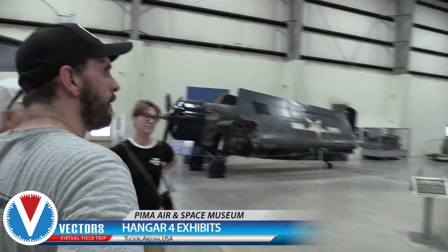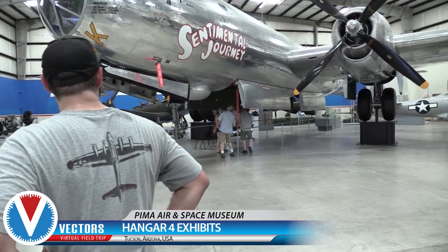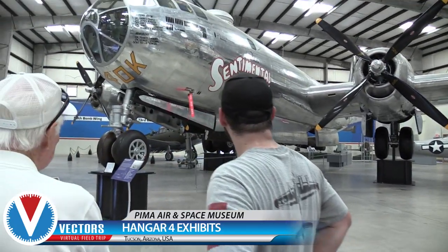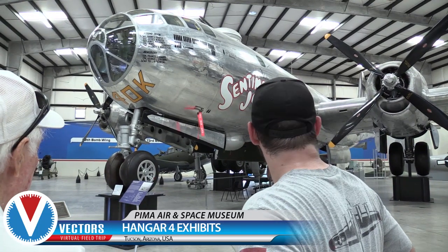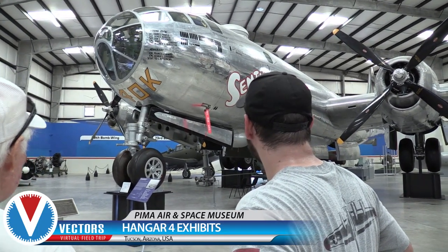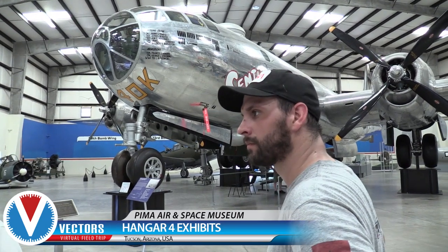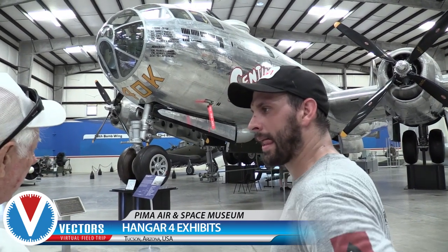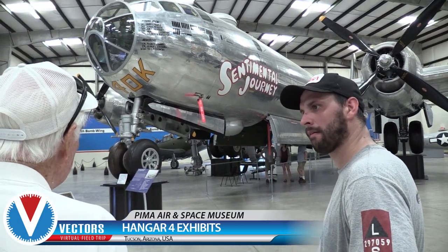The crew that flew this airplane came to Tucson in 1993 at a reunion and told the story. This plane was manufactured in Wichita, came out in 1945, and was sent to Connie, Nebraska for armament. The crew from the Philadelphia area came to Nebraska by train. The pilots got married in Lincoln, Nebraska before they took the plane.